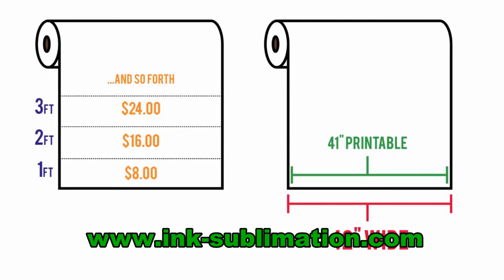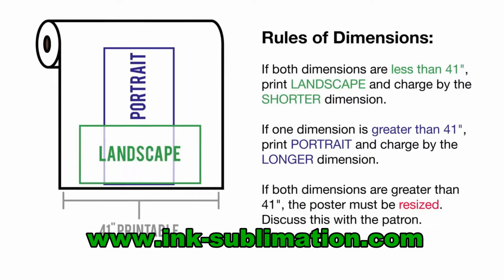Although the roll itself is 42 inches wide, avoid printing anything wider than 41 inches because the large format printer cannot print full bleed. Before calculating the price, it's important to determine which orientation to use. If both dimensions are 41 inches or less, print the file oriented landscape — this allows you to use less paper and charge the patron by the shorter dimension. If one of the dimensions is greater than 41 inches, you must print the poster oriented portrait and charge the patron by the longer dimension.